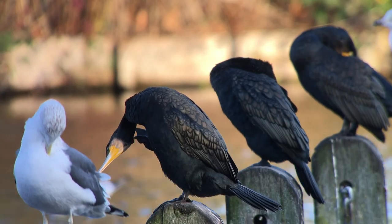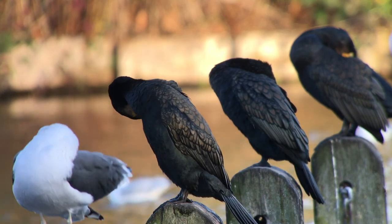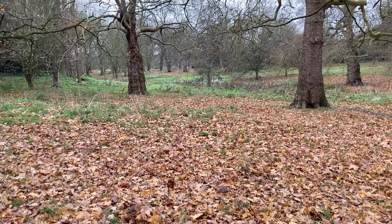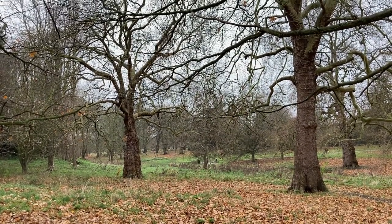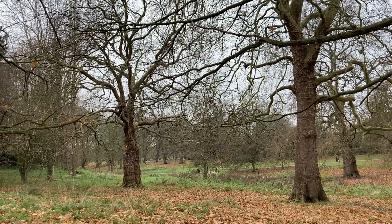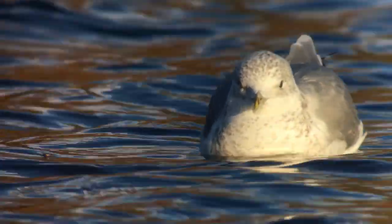And if the idea of seeing beavers roaming London's lakes and canals sounds far-fetched, just consider that they are already a common urban species elsewhere in Europe, including Sweden and the Netherlands. If these ambitious plans can be realised, the benefits to people and wildlife would be immense — not only would we see a boom in nature for Londoners to enjoy, but the regeneration of habitats would also reduce air pollution and flooding, while simultaneously taking the capital closer to its net-zero carbon goals.